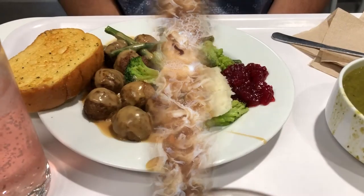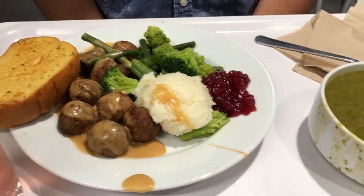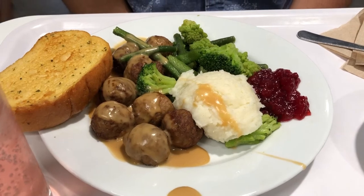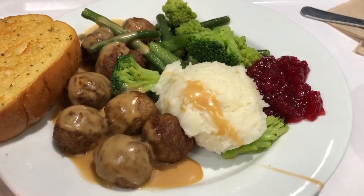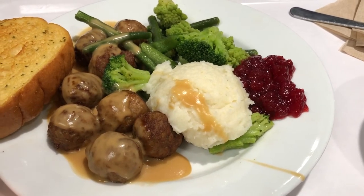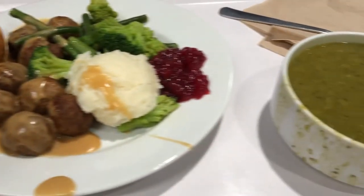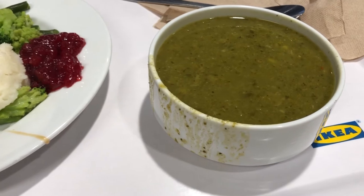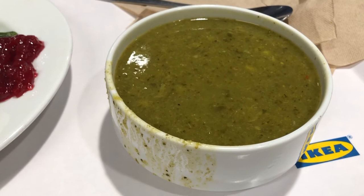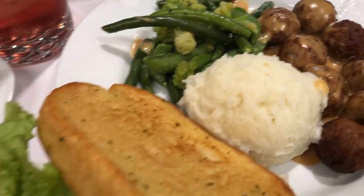Hey guys, we are at IKEA - this is our first time eating in the food court and I wanted to show you what we got. We got the Swedish meatball plate, which comes with Swedish meatballs, mashed potatoes, and mixed veggies. Howard got the lingonberry jam and we got garlic bread on the side. It comes with either a soup or salad - Howard got a pea soup, which I don't like, but that's what he got.